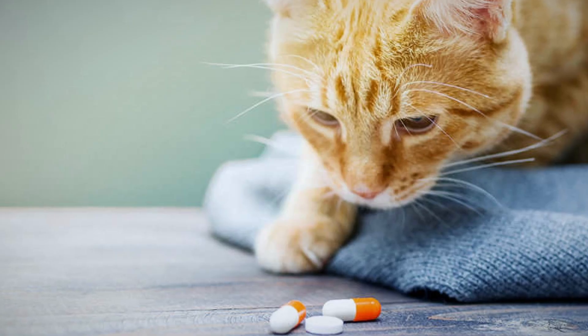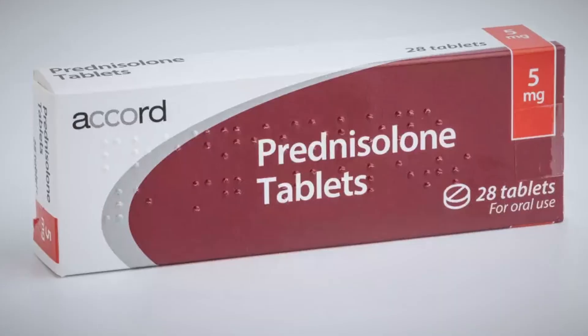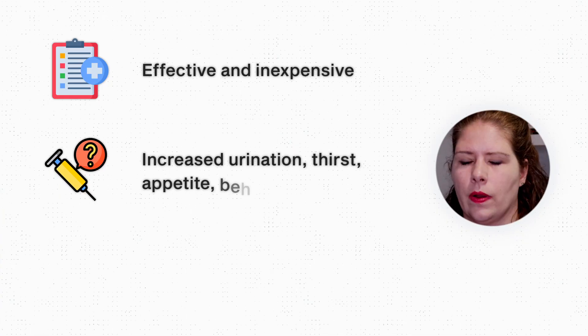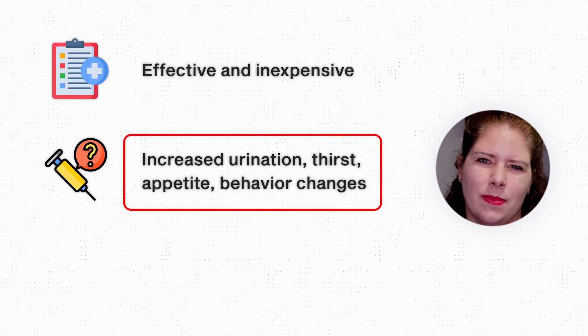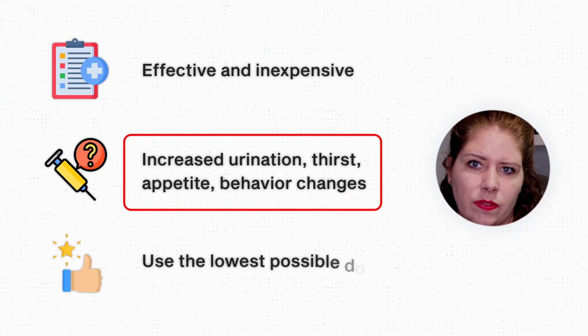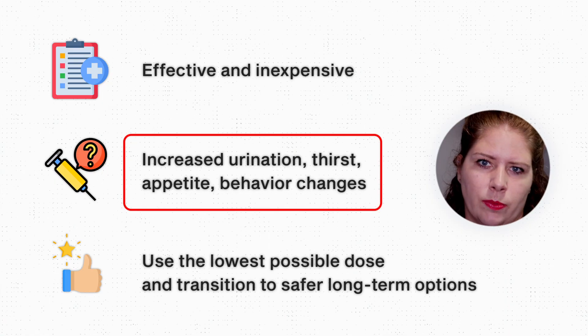Another class of treatment options are oral medications — tablets or liquids that you give your pet by mouth. The oldest treatment class as far as oral medications goes are steroid treatments. The classic go-to is prednisone, or prednisolone for cats. Corticosteroids like these are very effective and also very cheap. The downside is that they cause the most side effects — increased urination, increased drinking, increased appetite, and behavior changes in some pets. It is now considered best practice to use the lowest possible dose of a steroid when needed, then wean them down and onto other medications that are safer for long-term use.